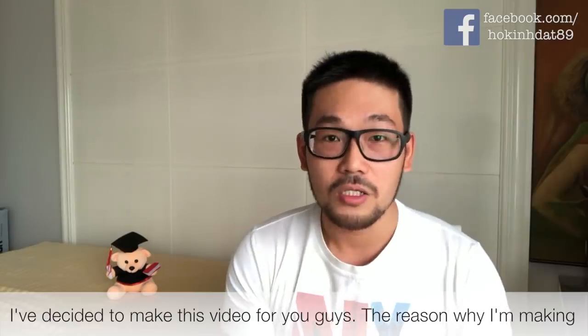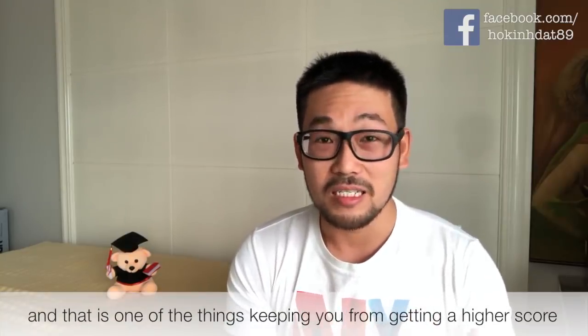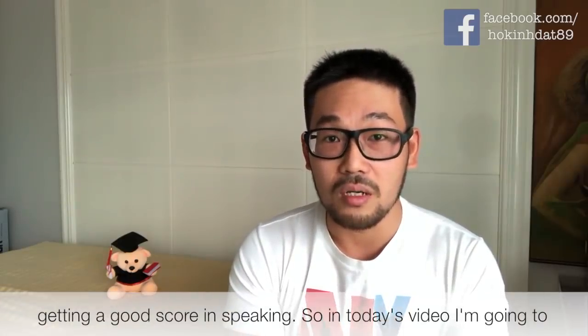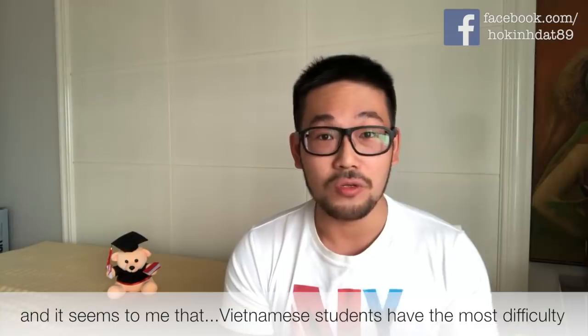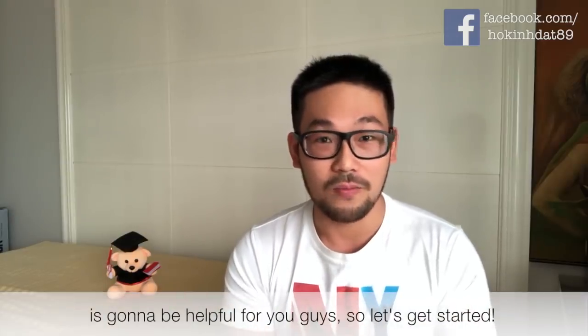The reason I'm making this video is because as I was teaching, I noticed that a lot of Vietnamese students make pronunciation mistakes, and that is one of the things keeping you from getting a higher score for your speaking. Pronunciation is a really important part of getting a good score in speaking. So in today's video, I'm going to show you guys 10 words that are most commonly mispronounced by Vietnamese students. I've collected these words over time and I hope today's video is going to be helpful for you guys. Let's get started.